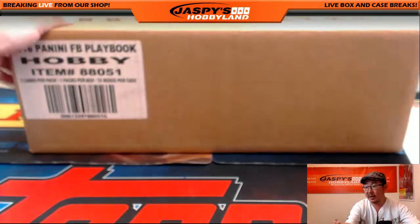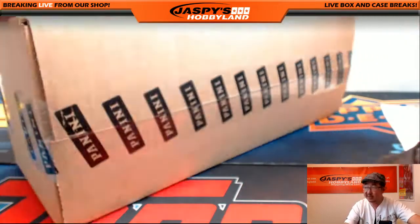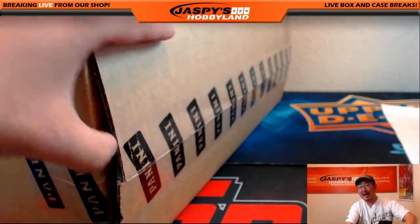Let's pop this case open and see what we got here, folks. Good luck, everybody. Thank you so much for filling this up. We've had a really, really busy day today, so we've just been doing breaks nonstop, back to back to back, which is awesome.